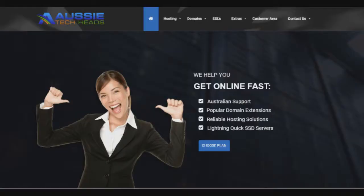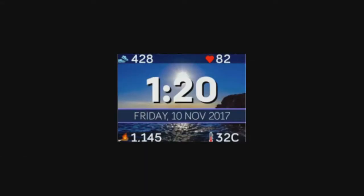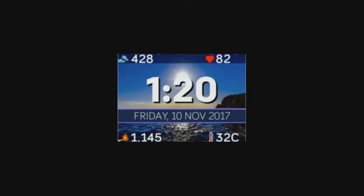We're also sponsored by athwebhosting.com.au — operating on SSD drives, immediate activation, SSL certificates, Aussie support, domain registration and more. And also, the Aussie Byte clockface in the Fitbit app gallery — use the code ATH19 for 33% off.